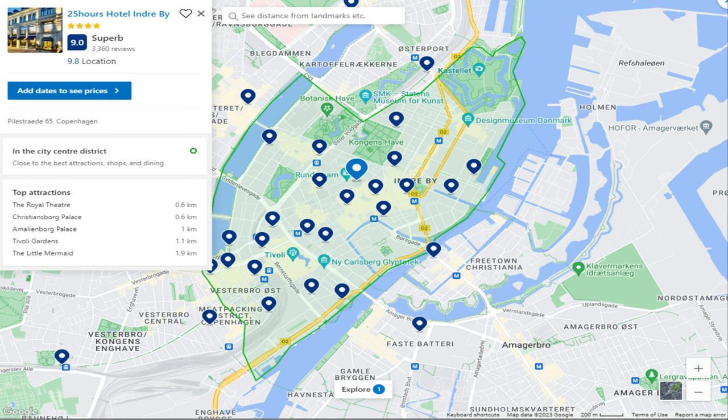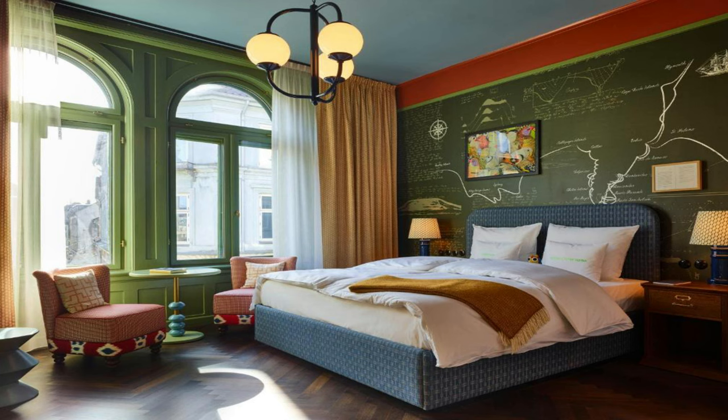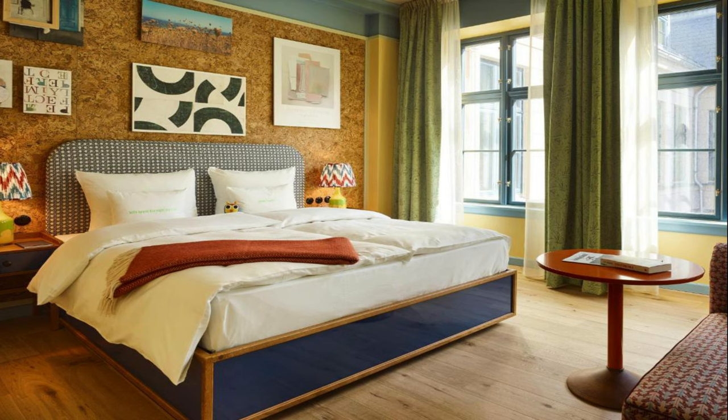Number 1: 25 Hours Hotel Indre View. It is located at Pylestrade 65, 1112 Copenhagen. Situated conveniently in Copenhagen, 25 Hours Hotel Indre View offers air-conditioned rooms, a fitness center, free Wi-Fi, and a terrace. The property also has a restaurant, a bar, and a sauna.